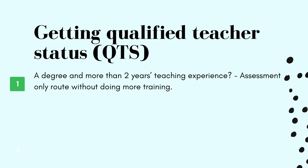Even in schools where QTS is not a legal requirement, having it can help with your application. You can get QTS if you have a degree and more than two years of teaching experience, by completing the assessment only route without doing any additional training.